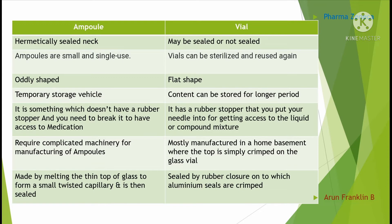Ampoules are small and single-use, whereas vials can be sterilized and reused again. Ampoules are oddly shaped while vials have a flat shape. Ampoules are temporary storage vehicles, but the content can be stored for a long period in vials.